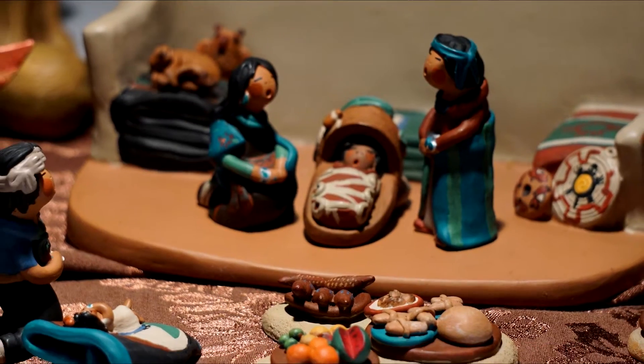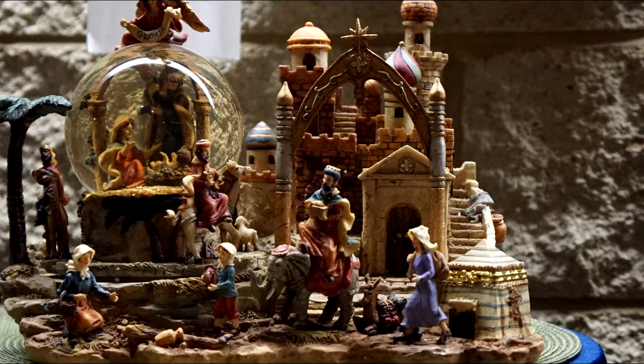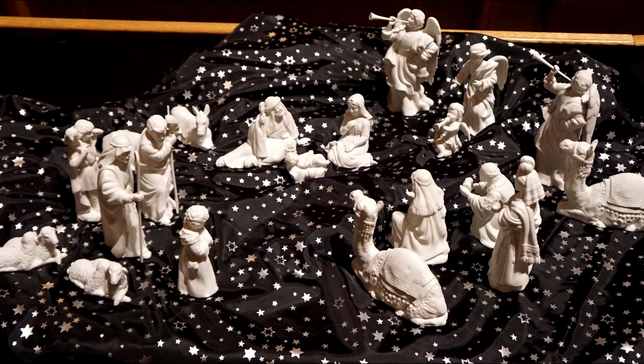While the three wise men never showed up until well after Jesus was born, the parts of the nativity scene include characters and elements of the entire birth narrative.